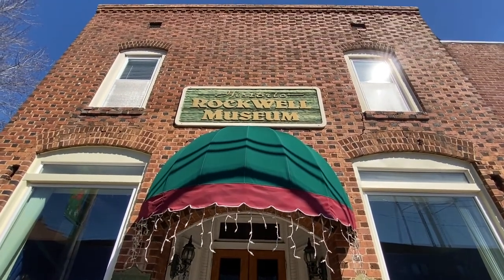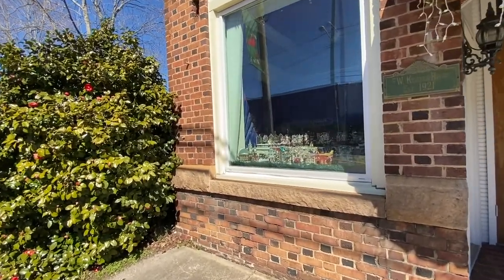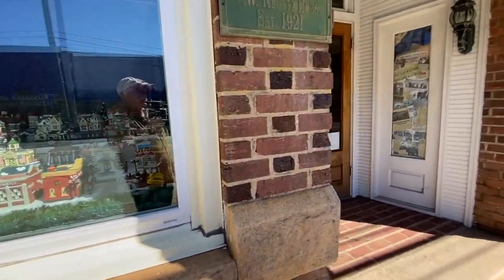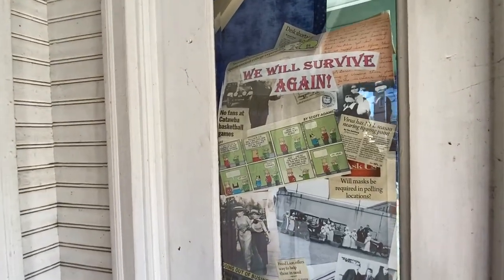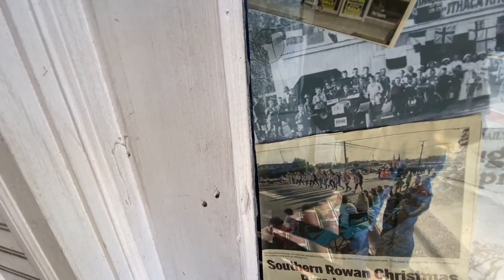I've crossed the street now and I'm standing in front of the Historic Rockwell Museum — a nice building, looks like it's been here a while. It's closed today. Let's look in their window and see what they've got up here — some old news articles talking about the influenza pandemic back in the day, and masks. Looks like they've got a nice parade photo here — check those out, looks like people walking around today, doesn't it?